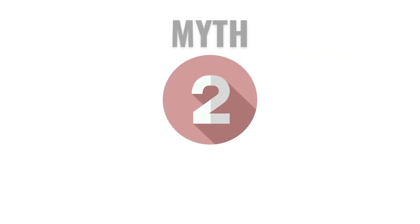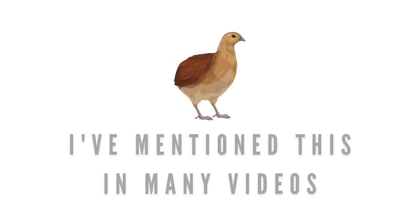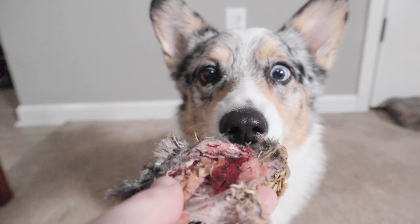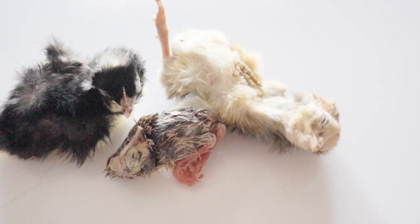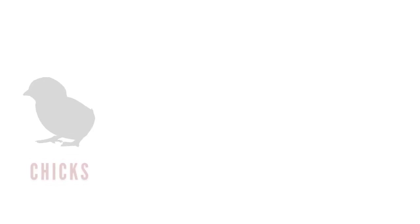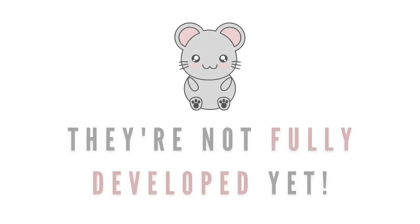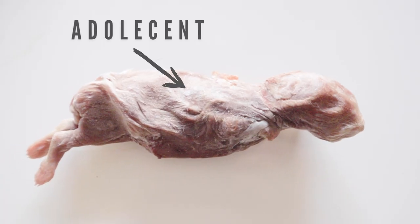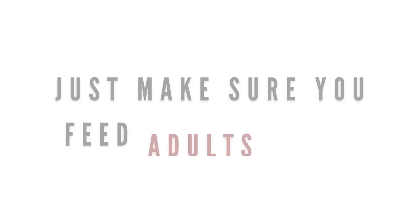Myth number two: all whole prey is balanced. While whole prey is the closest to being naturally balanced, we can't assume every single animal at every single age is perfectly balanced. For example, chicks, rabbit kits, and fuzzy mice are all going to be higher in fat and lower in calcium than an adult chicken, rabbit, and mouse, because they're not fully developed yet. Adolescent prey animals aren't bad to feed at times — they just shouldn't be the sole source.